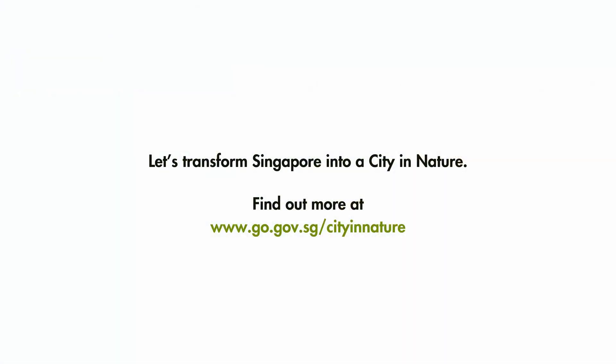Join us to help transform Singapore into a city in nature as a green, livable and sustainable home for all.